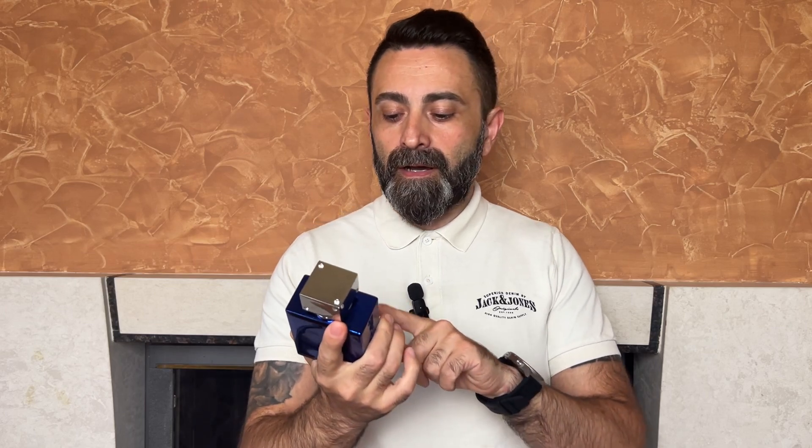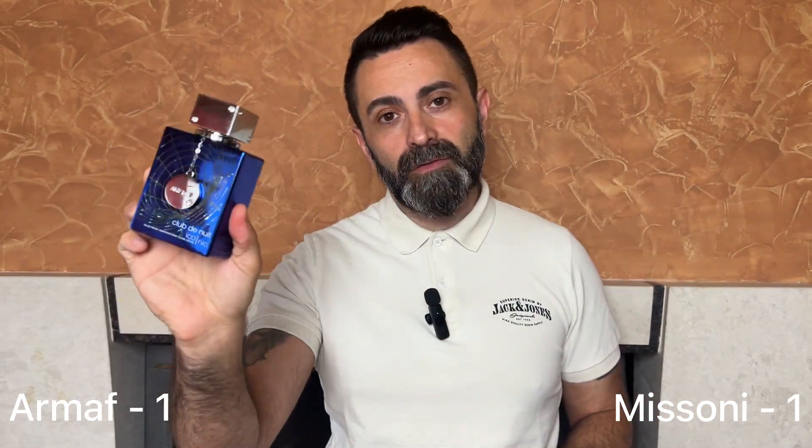With the Club de Nuit Iconic we have the total opposite. The opening is quite different to Bleu de Chanel — maybe 60 to 70 percent close. You still get a grapefruit note, but it's mixed with more spices and it's a lot sweeter compared to both Missoni and the original. On the dry down, the Club de Nuit Iconic actually gets closer to Bleu de Chanel — the woods start to kick in, and some of the sweetness fades, though it's still more ambery. So Missoni's opening is closer to the original, while Club de Nuit's dry down is closer. This round is also a draw, one point each.